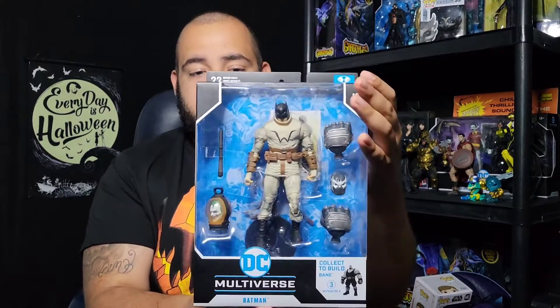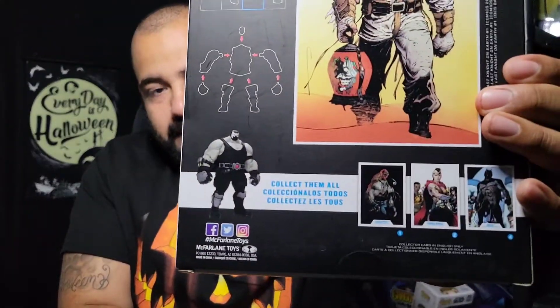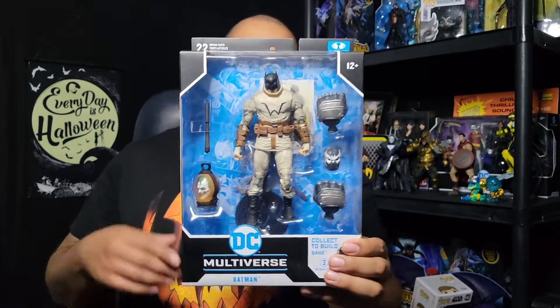This one's staying in the package — that Bane, the build-a-figure Bane. I know a lot of people didn't like this Bane, and I get it, but I'm a fan. I like the style, I like the whole Last Knight on Earth thing he's got going. I even got that special five-pack edition that McFarlane put out — all of them together with Bane right in the middle. Looks great. Shout out to Batman: The Last Knight on Earth.